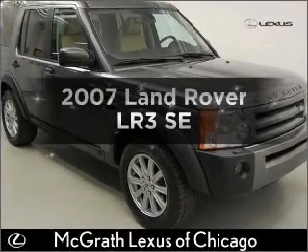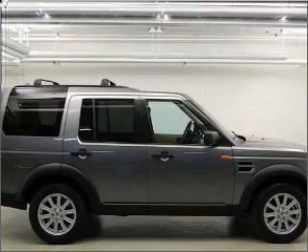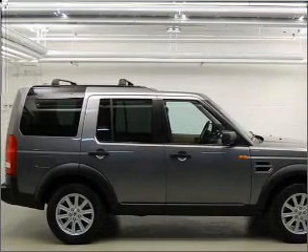Get noticed in this 2007 Land Rover LR3. Travel the roads in style and comfort in this great vehicle.